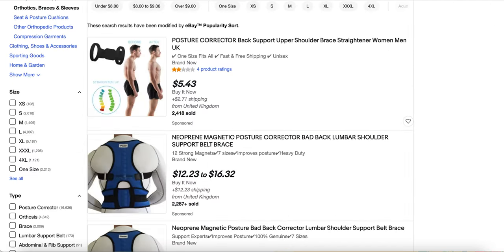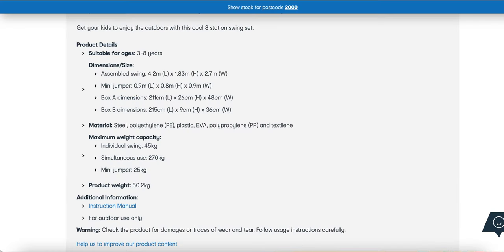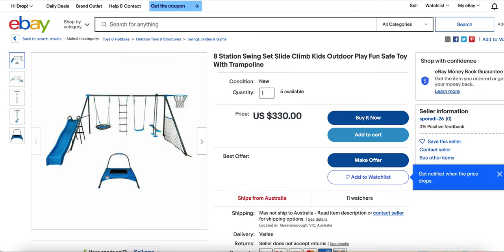So those are my top three tips on how to bring your eBay business from $0 to $10,000 a month. Let's think about it: if we're making $130 profit off this swing set, we only need to sell two of them a day — that's $260 a day — and we're nearly making over $100,000 a year, which is like $8,000 a month. You can easily sell two or three of these a day and you're going to be well on your way just off one product.